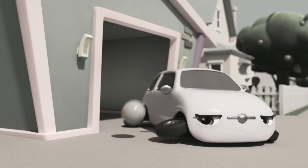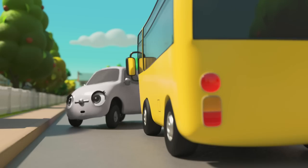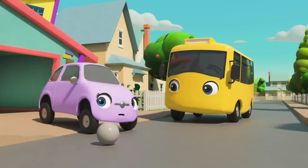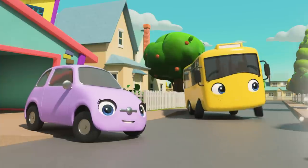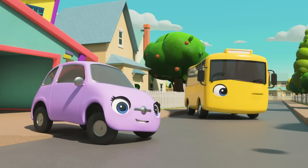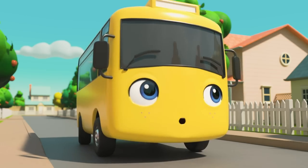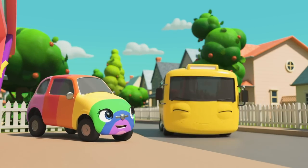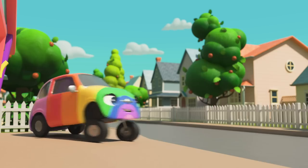Oh no, not Scout too! Go on, Buster! Help her be colorful again! There you go, Scout — back to normal! Look! Buster can change the color of things too! Now the ball is green! And now the ball is purple! Buster knows how to color things in! Buster may think out rainbow colored — now he's rainbow colored too! It's Buster the rainbow bus!